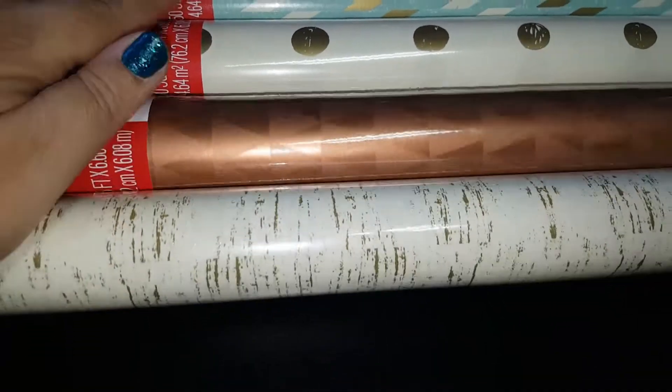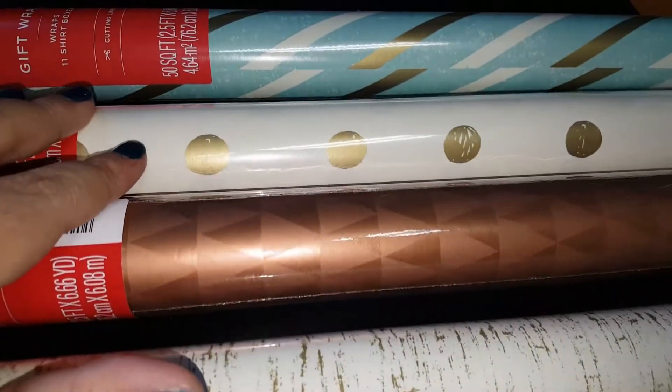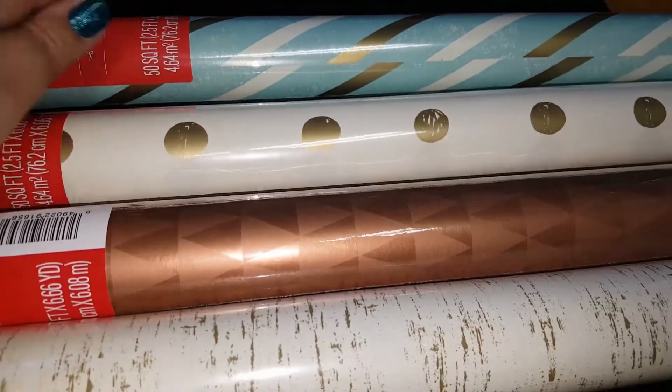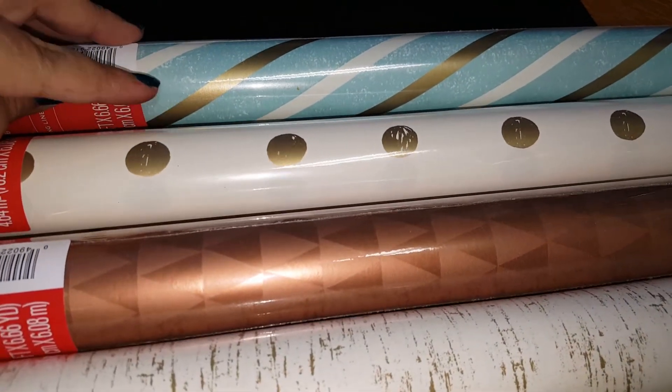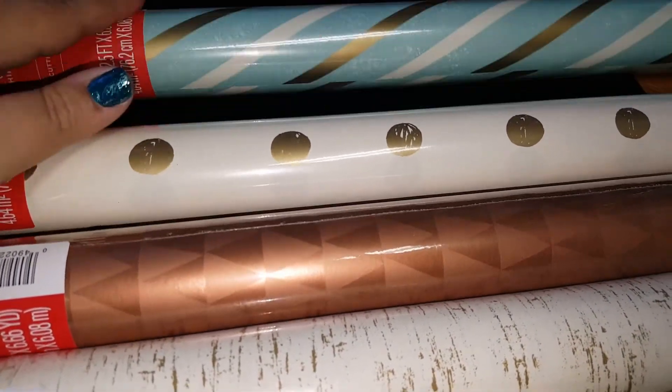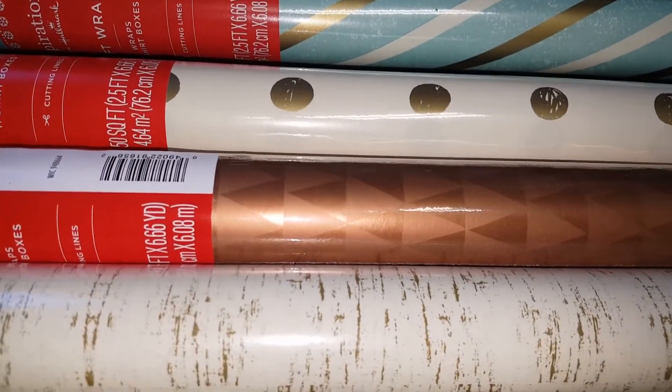It has just a triangle pattern. I also have the white — it's more like a cream with a polka dot gold pattern. And then another favorite of mine has this rose gold with the teal blue and white kind of stripes.